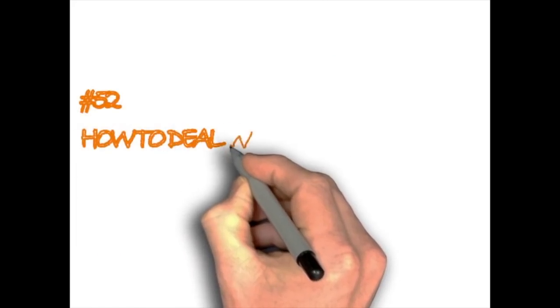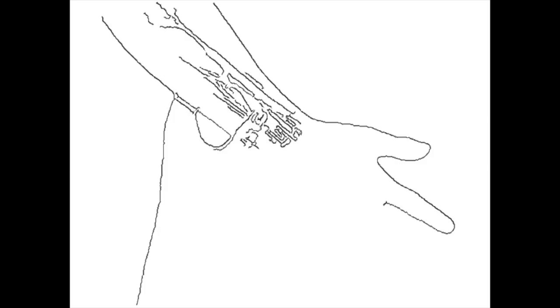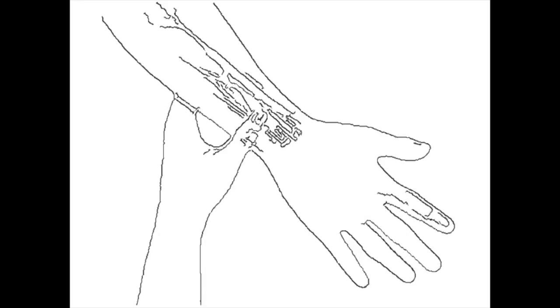How to deal with motion sickness. If you're prone to motion sickness, try this quick acupressure technique by pressing between the two tendons on the inside of your wrist, about a couple of inches from the base of your palm, and relax your arms and shoulders. Try it for about 30 seconds — you may feel immediately better, but some people may need several minutes. This technique also helps relieve anxiety.